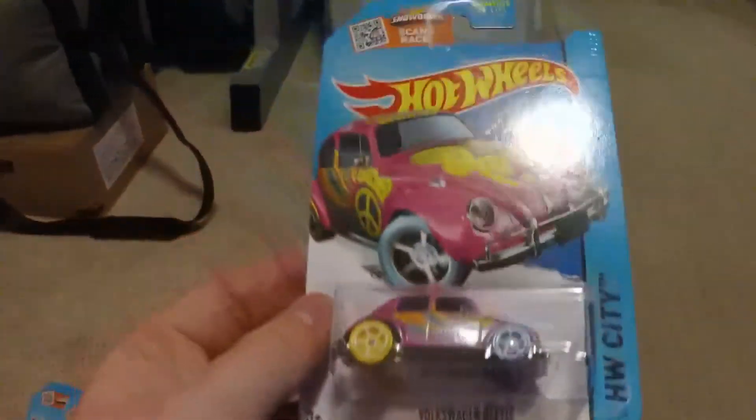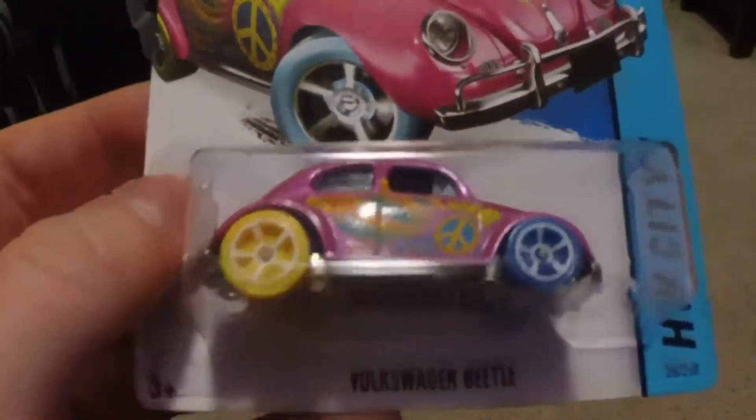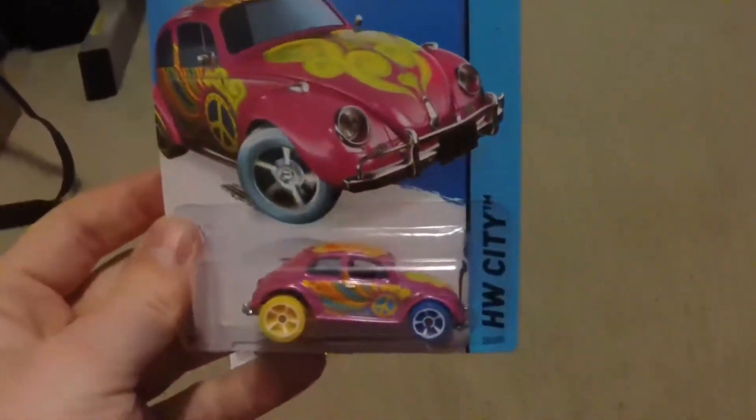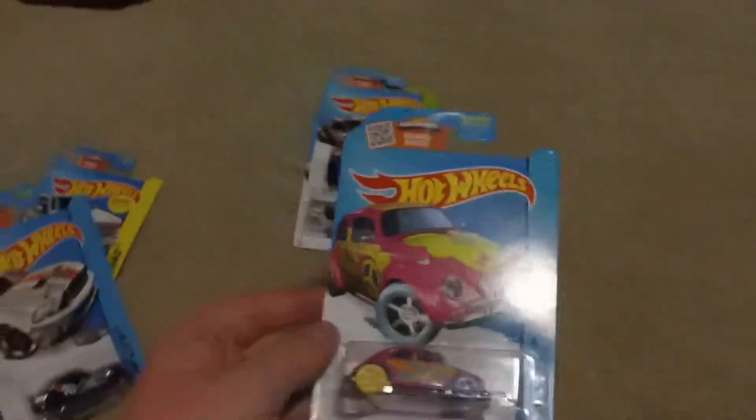We do have our first treasure hunt on this channel — it is the Treasure Hunt Volkswagen Beetle. As you can see, the treasure hunt logo is right there. The Volkswagen Beetle treasure hunt is pretty hard to find; it's the first one I've ever seen, so that's a pretty cool find.